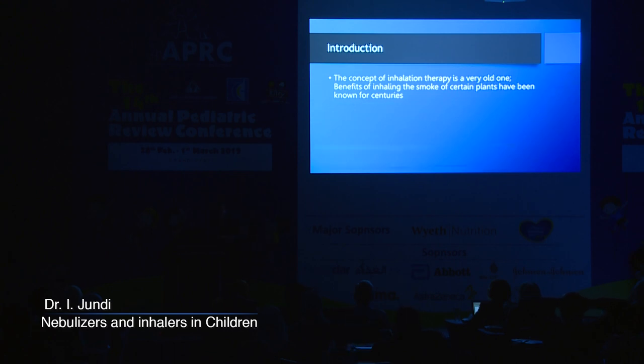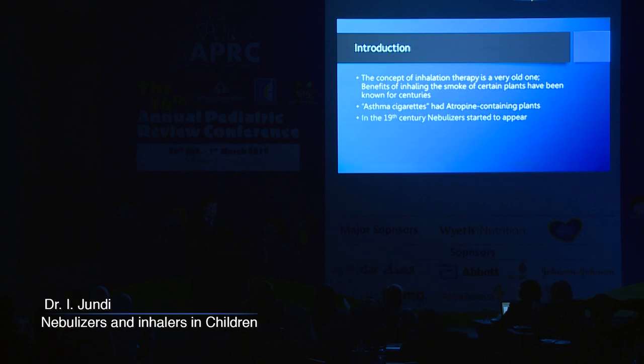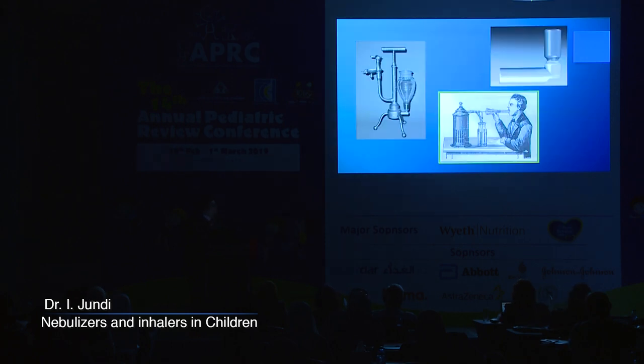The concept of giving inhaled medications is a very old one. Even people have used asthma cigarettes some centuries ago. Nebulizers started appearing in the 19th century, and the first metered dose inhaler was marketed in 1956. They found evidence of some kind of nebulizer in ancient Egyptian drawings, and asthma cigarettes were actually smoked by asthmatics. This is a drawing of the first metered dose inhaler that was marketed.